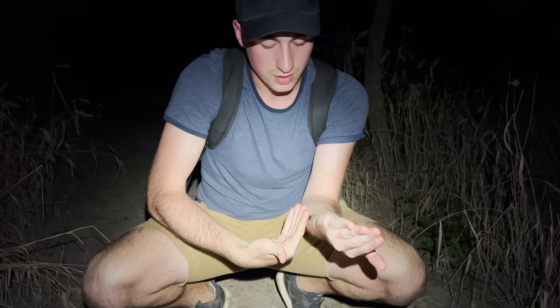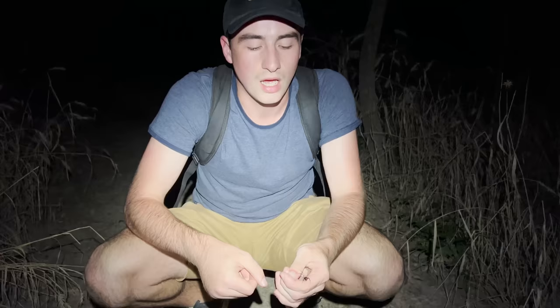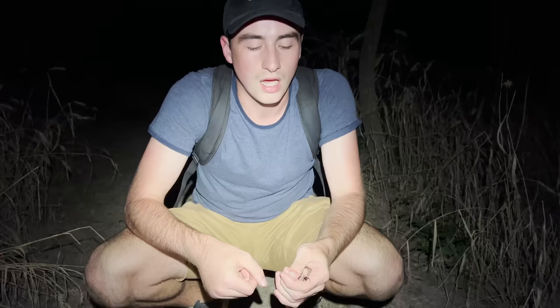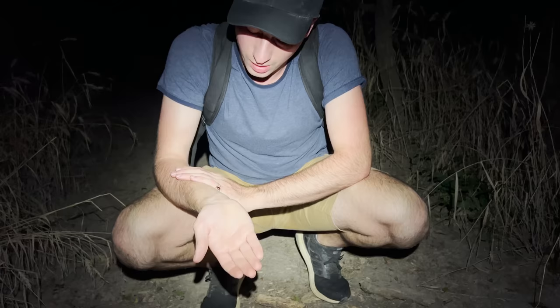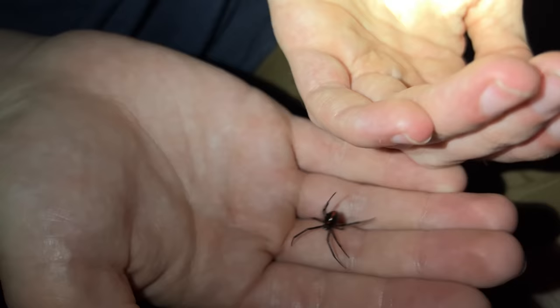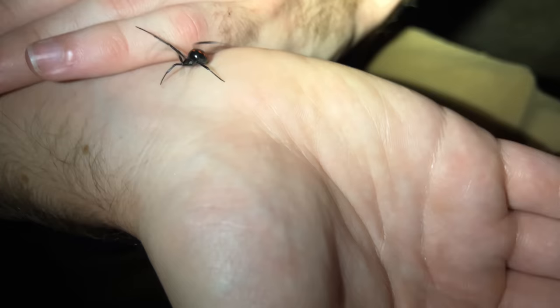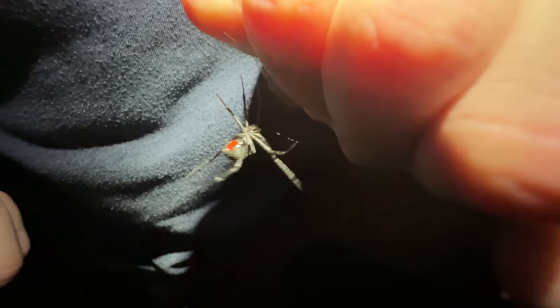I've worked with this species before — during the daytime they will kind of just sit still and stay put on your arm, but this one is very active. These spiders are still very venomous, and not something I would recommend anybody just pick up like this. But as you can see, they are extremely unlikely to bite. They are shy and reclusive, hiding underneath logs and debris. Bright red on a jet black body is a form of aposematic warning coloration — these spiders tell you not to mess with them long before you even lay a hand on them.